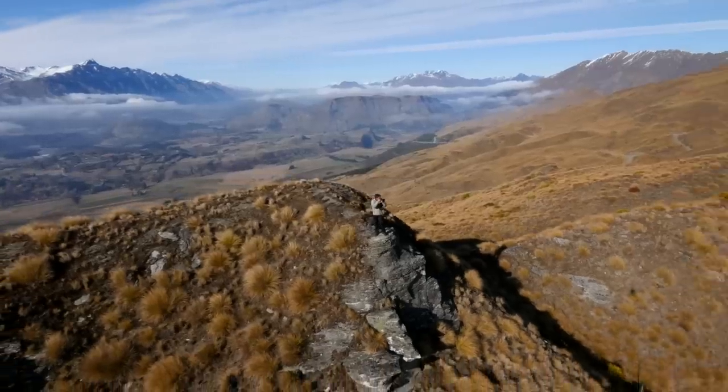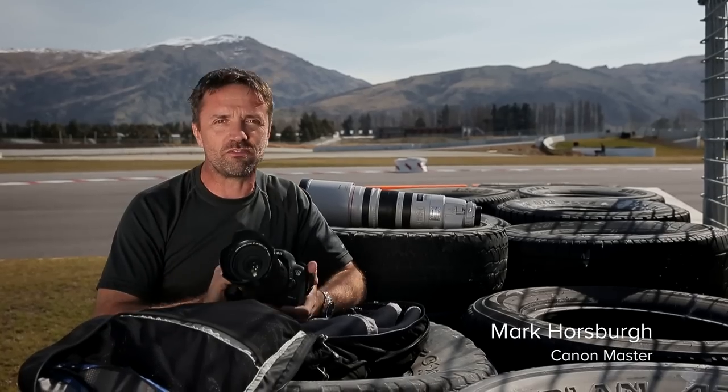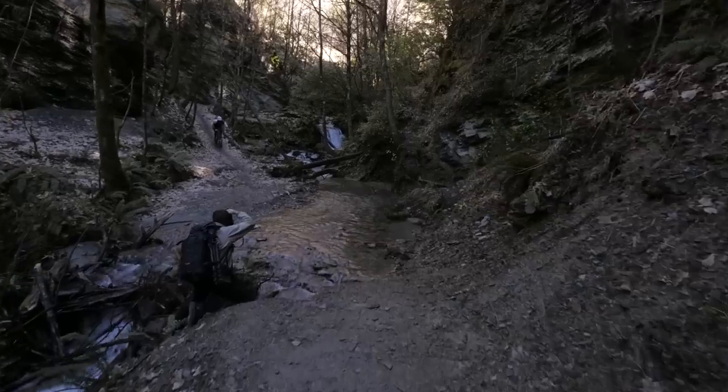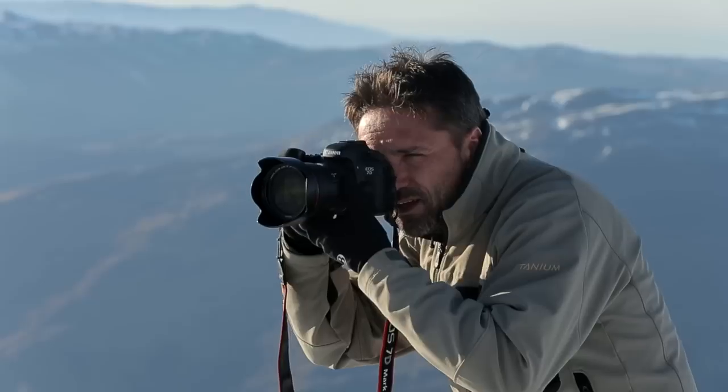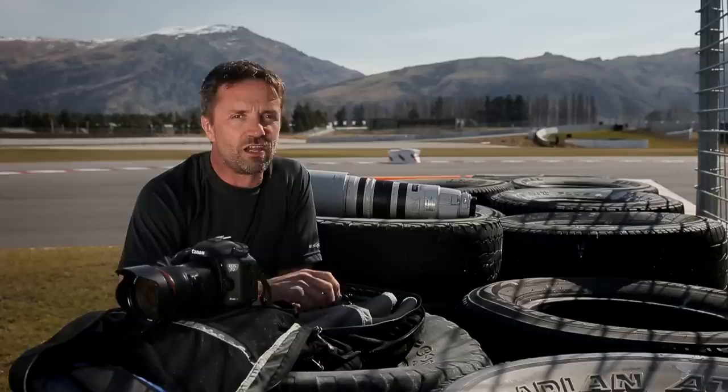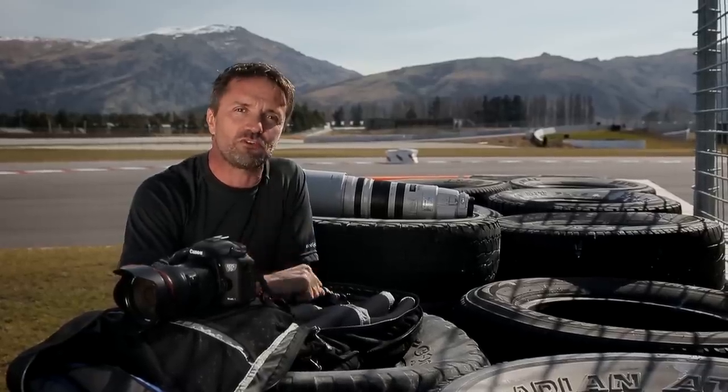Here I am on the South Island of New Zealand, where I'm extremely excited that Canon have given me the honor of coming down here to test the new 7D Mark II. Over the next few days I'll be putting it through its paces, but what better place to start than where I'm most at home — at a motorsport track.